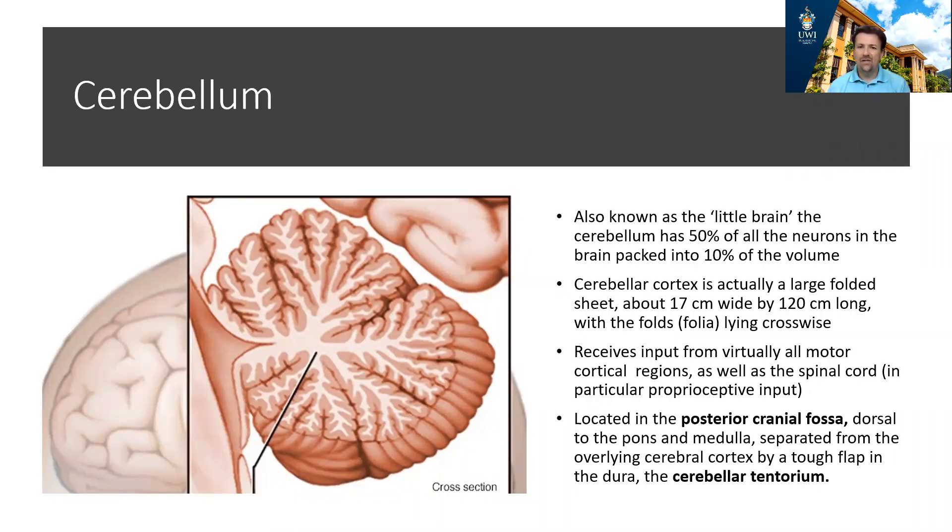The cerebellum is found at the back of the brain in the posterior cranial fossa, separated from the brainstem and the rest of the brain by a strong piece of dura mater known as the cerebellar tentorium. It only occupies about 10% by volume of the brain, but it's believed that almost half the neurons of the brain are found within the cerebellum. Because of this and its folded shape, it's often referred to as the little brain.